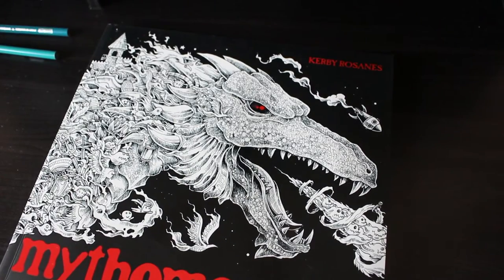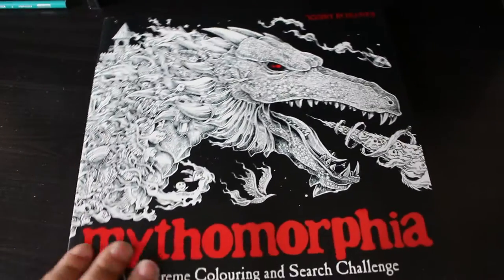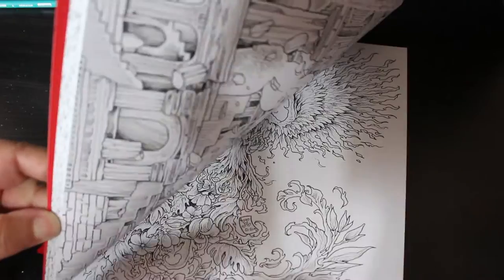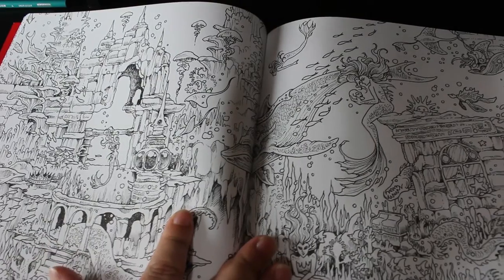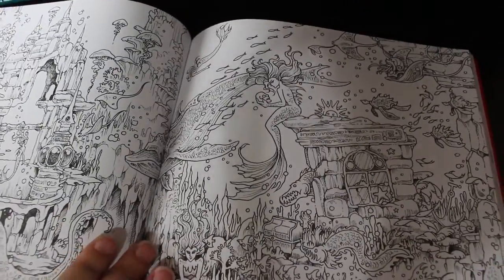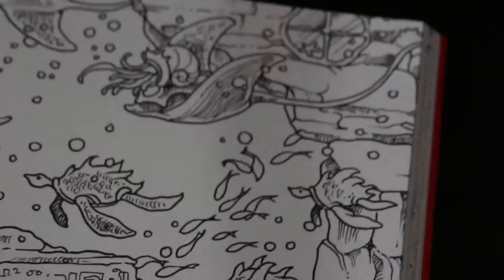Hi everyone, it's Andrea, welcome back to the channel. Today I'm going to do a tag — I don't often do these because I never get tagged in anything, but Chelsea J Murray Cullin tagged me in the TMI tag. I'm going to start a picture in Mythomorphia by Kirby Rosanez. I find it less intimidating now that I've actually done one of his pictures. I'm going to color in this double page spread of mermaids while doing the tag. I'll do the background first — I've got two colors and I'm zooming right in.